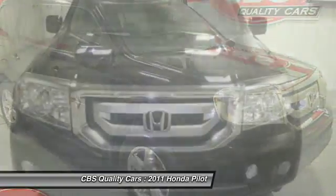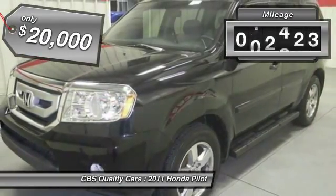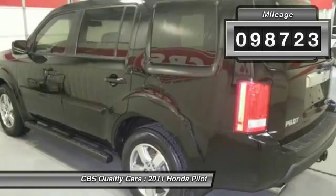You'll be ready for almost anything in the Honda Pilot, and it is priced below $20,000. This vehicle has less than 100,000 miles.